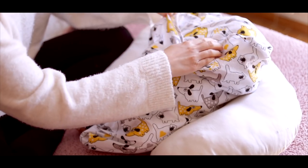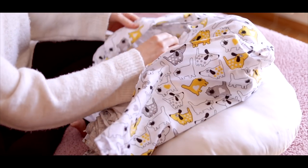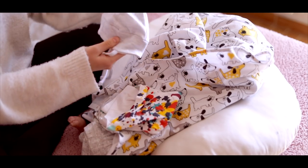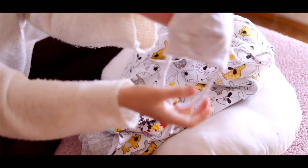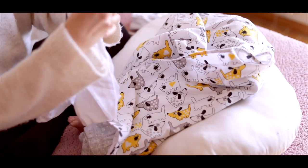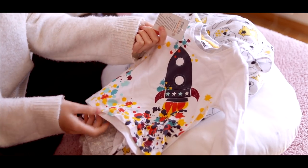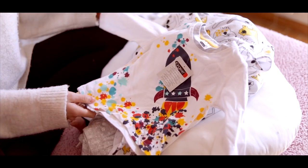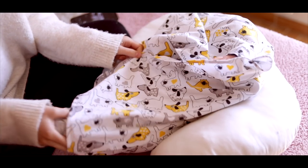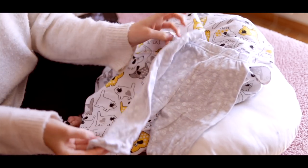He came with some more clothes. He's in his sailor's outfit. There's also a little bonnet — it's so cute. And this little rocket outfit, which is really cute — I don't know why I said spaceship! He was wearing these in his photos. He also came with some matching footed trousers, which are very cute.